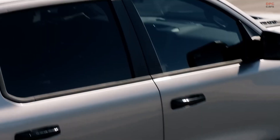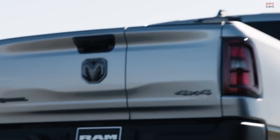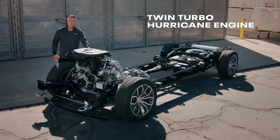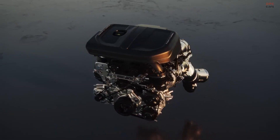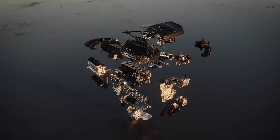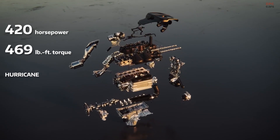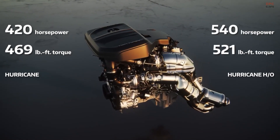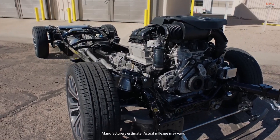Ram brand also announced the all-new, more powerful and more efficient 3.0-liter Hurricane and 3.0-liter Hurricane high-output straight-6 turbo engines for the new 2025 Ram 1500. The 3.0-liter Hurricane engine is rated at 420 horsepower and 469 pound-feet of torque, while the high-output engine is rated at 540 horsepower and 521 pound-feet of torque.